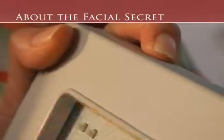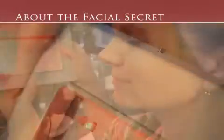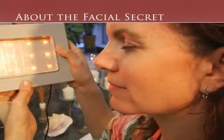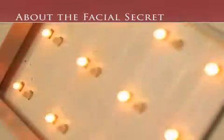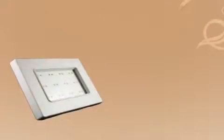When the start button on the unit is activated to begin the treatment cycle, the light waves emitted will painlessly, and without side effects, begin to energize the cells responsible for collagen production and limit the production of the enzyme that breaks down collagen.